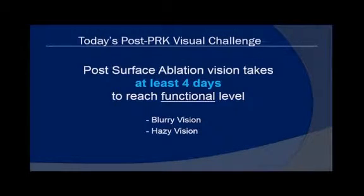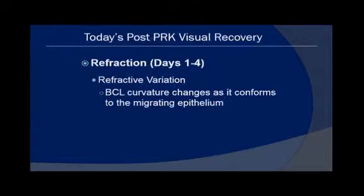So we know what today's post-PRK visual challenge is. Post-surface ablation vision takes at least four days to reach a functional level because of blurry vision and hazy vision. When the refraction during days one to four swings all over the place, the bandage contact lens curvature changes as it conforms to the migrating epithelium.